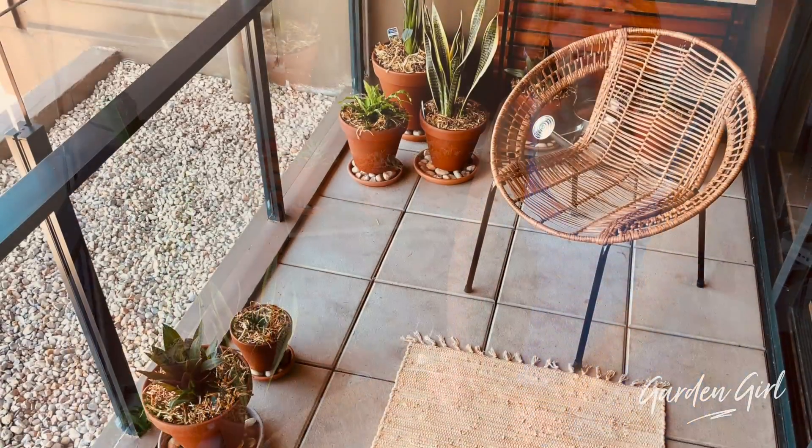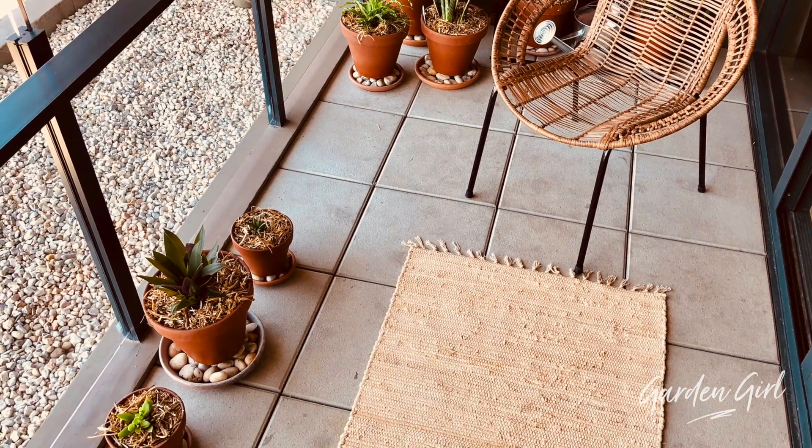There you go - we've got a little chair for him to sit on, a little rug below, and he will hopefully relax like I am and enjoy his new balcony garden.